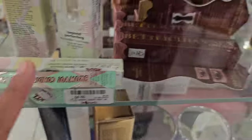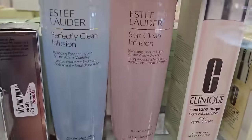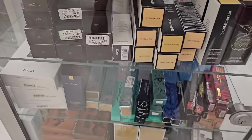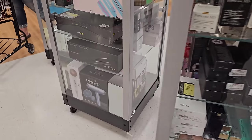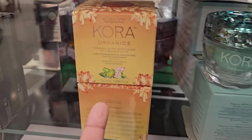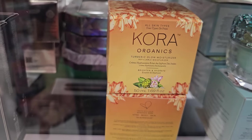All these are behind here — Estee Lauder, Vichy — everything's behind here now. Is that what it looks like in your TJ Maxx? Hangover — she wears something called Treasure or something, I don't like that smell, it's too heavy. Core Organics Turmeric Glow Moisturizer.